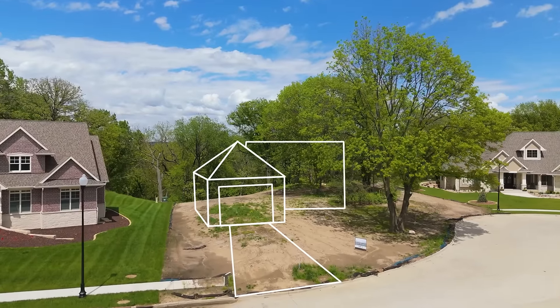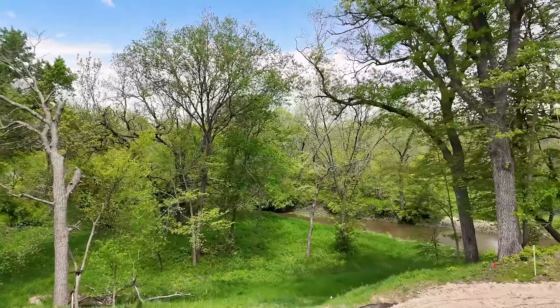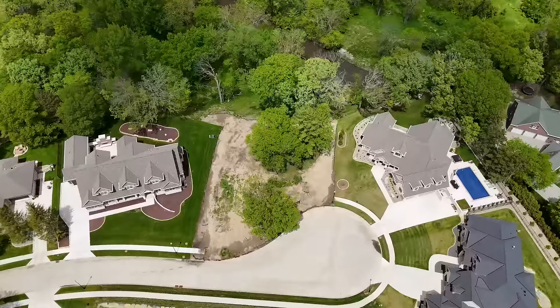Pulling up to the driveway, into the garage, you enter into your home and the views that are just amazing out your patio spaces, great room spaces — it's incredible.